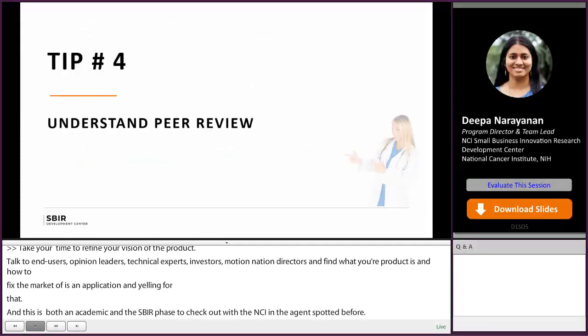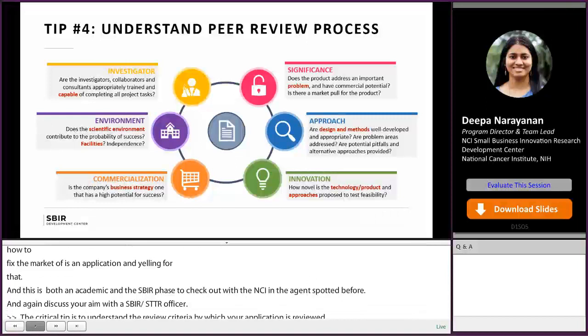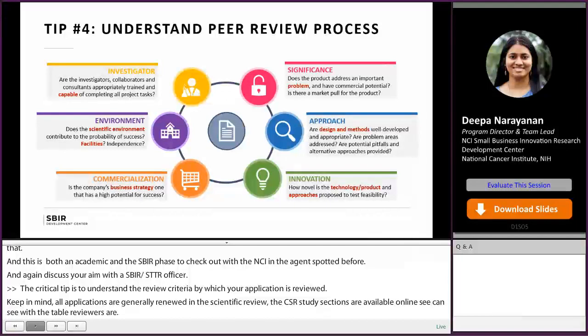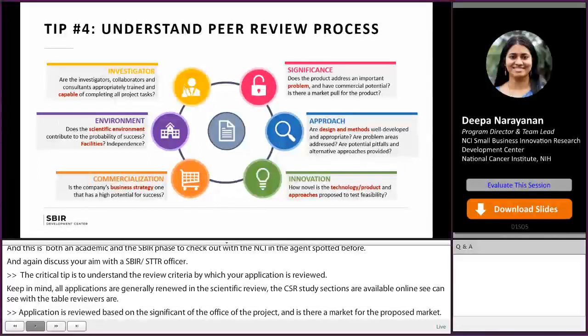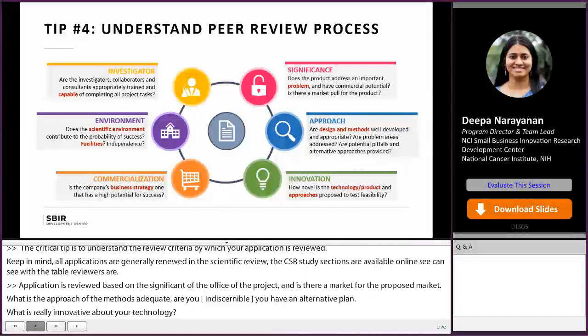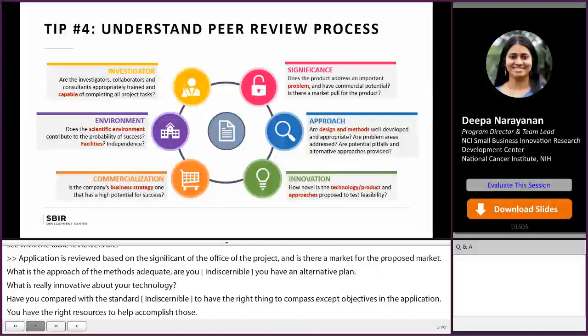Another critical tip is to understand the review criteria by which your application is reviewed. All applications are generally reviewed at the Center for Scientific Review; CSR study sections are available online so you can see who the typical reviewers are. Know the NIH review criteria: your application is reviewed based on significance — are you addressing an important need and is there a market for the proposed product? What is your approach and are the methods adequate? Are you aware of pitfalls and do you have an alternative plan? What is innovative about your technology compared to the current standard of care? Do you have the right team, the right resources, a good business strategy, and do you understand the regulatory and reimbursement environment?